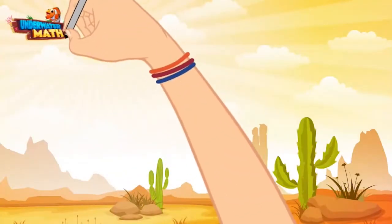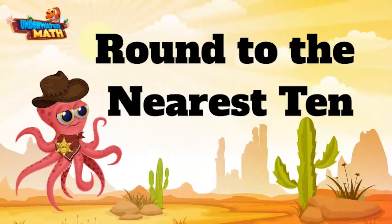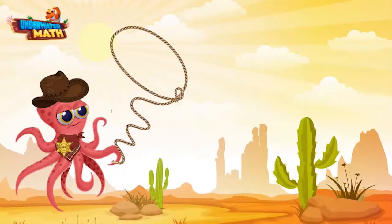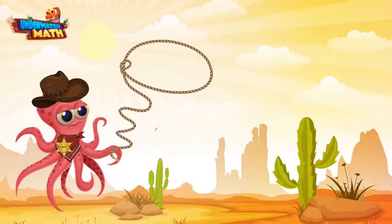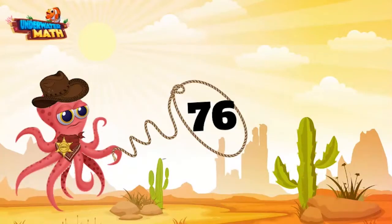Welcome back to Underwater Math! I'm Sheriff Ollie, and today we are working on our rounding skills out here in the wild wild west. Let's get rounding — let me get my lasso out here and we can round ourselves up a number. I hope I catch a big one. I see a good one out there — old number 76! Gotcha!